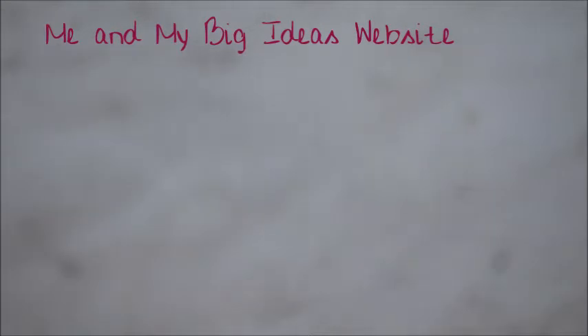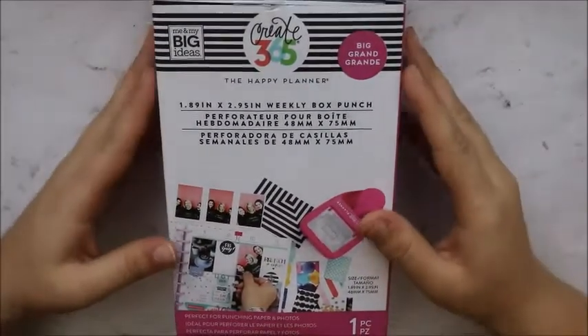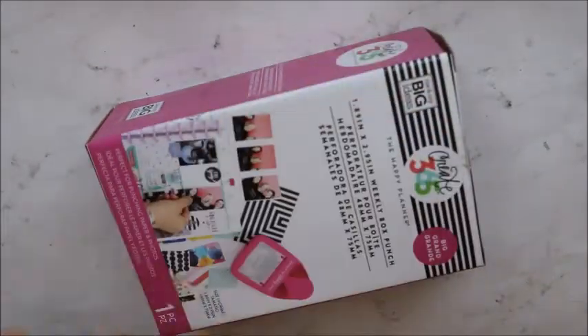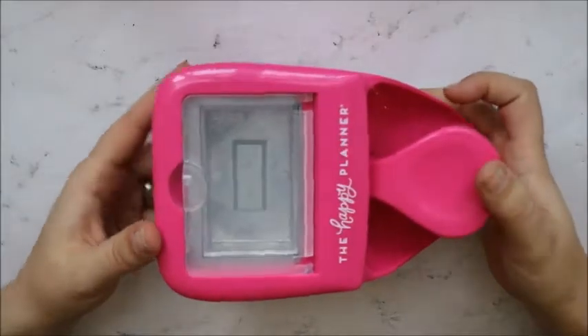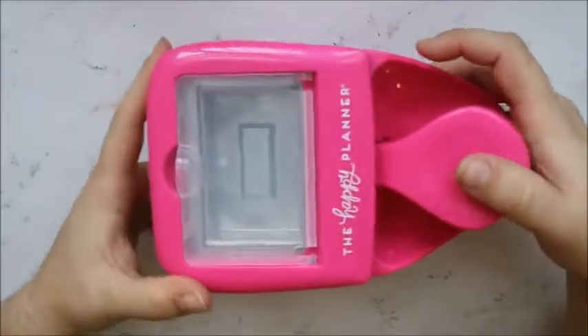This box is from Happy Planner. This is the punch — I have the Big Memory Planner and I wanted to get the punch to make it easier when I do my papers. You slide your paper in here, it punches, then you open this and voilà — you got your paper the perfect size. That's the Happy Planner punch.